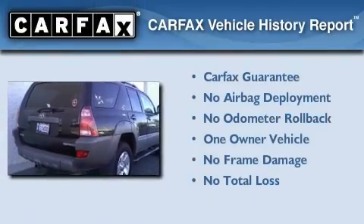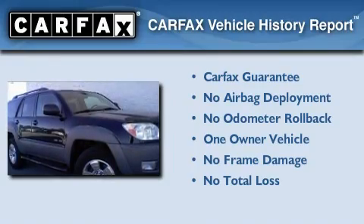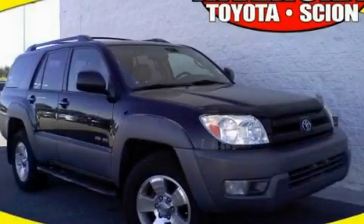This SUV has had only one owner and it qualifies for the Carfax buy-back guarantee. Stop by today and test-drive this automobile for yourself.